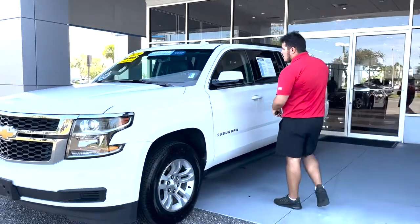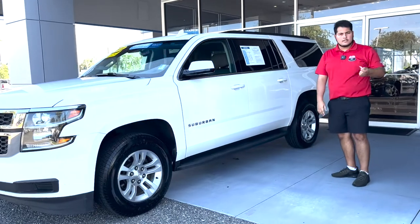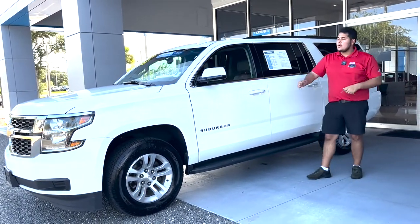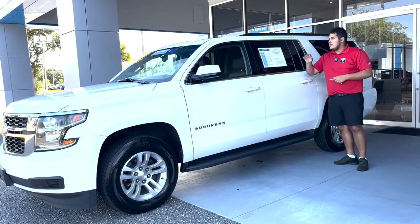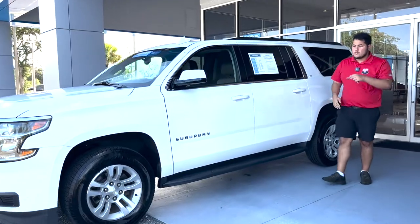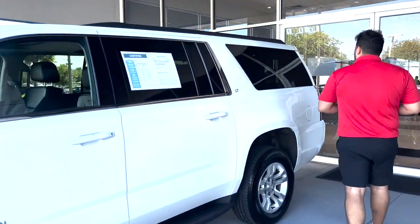This vehicle is certified — it has a six-year, 100,000-mile engine and powertrain warranty. You've got a 5.3-liter V8 Ecotec3 powering this vehicle right there under that hood. It has a summit white exterior color as well as silver rims with the Chevrolet emblem in the center.